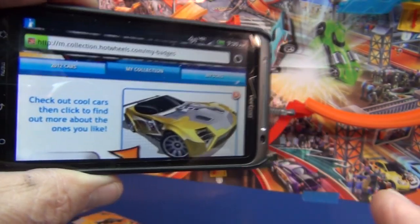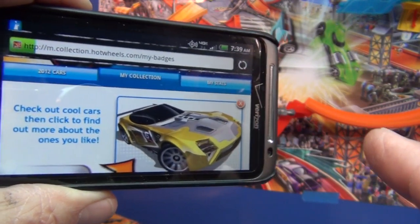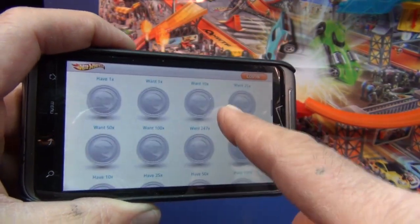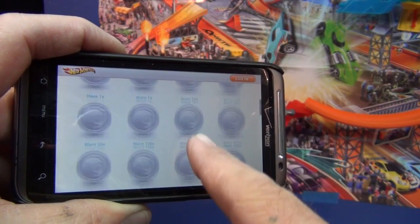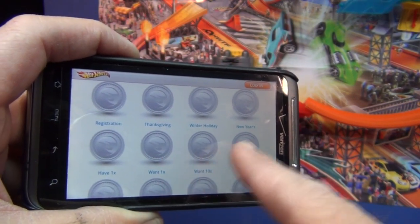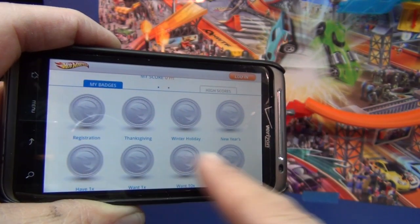On top of that, look — it says 'My Badges.' Once you collect so many cars, like if you have ten Track Stars, or they have holiday cars — different categories — you get a certain badge. Like if you want 50 cars, or Thanksgiving themed ones. You also get a badge just for registering.